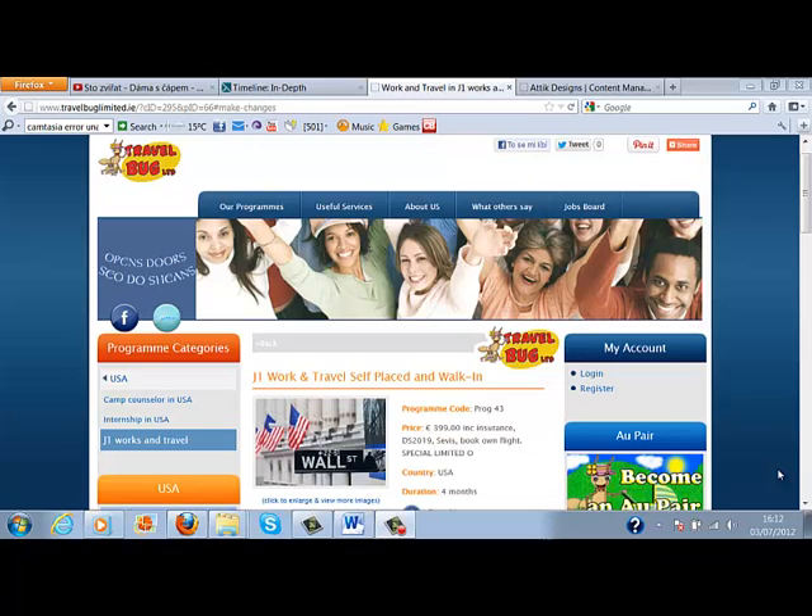Hi, welcome to TravelBug Limited. I'm here to show you information about J1 programs, which are summer work and travel programs in the USA. This video is focused on programs that are called self-placed and walk-in.